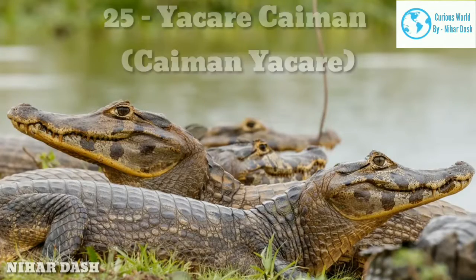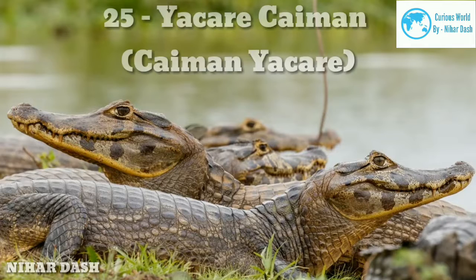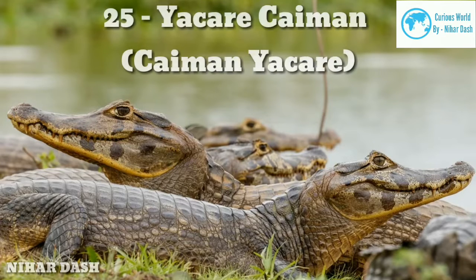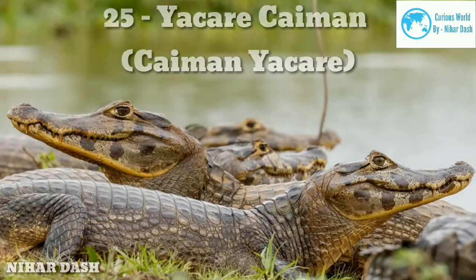Twenty-five: Yacare Caiman, Caiman yacare. The Yacare caiman is a medium-sized species of crocodile native to Central South America, with range extending between countries of Central Southwest Brazil, Northeastern Argentina, Eastern Bolivia, Southeastern Peru, Paraguay, and Uruguay. They are generally found in slow-moving freshwater and saltwater such as rivers, swamps, lakes, ponds, and marshlands.